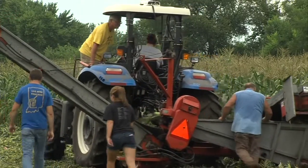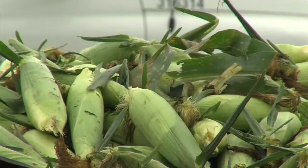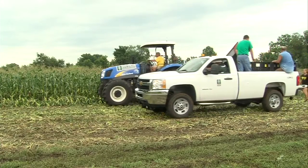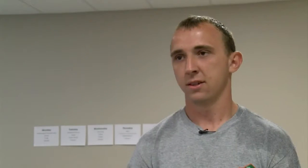So as these students get the experience, community members get fresh local produce. Student Raylan Fitzpatrick says it's a good feeling knowing the benefit this corn will have. It's good helping out people in the community, raising the crops out here. So it's good to do.